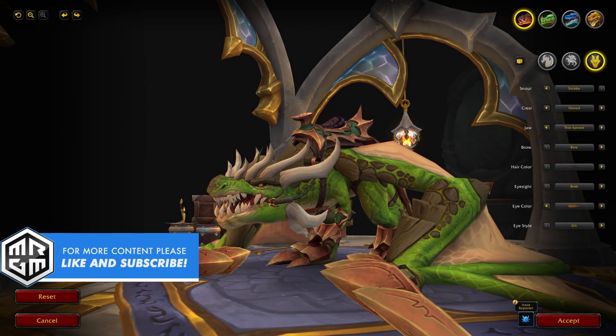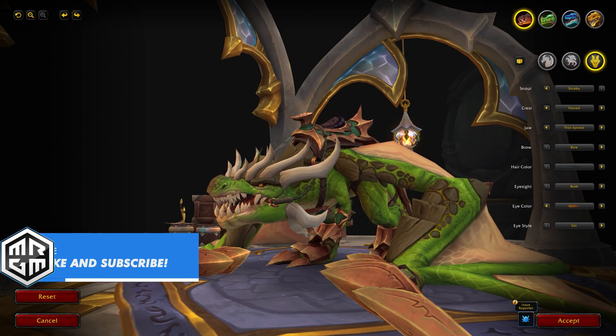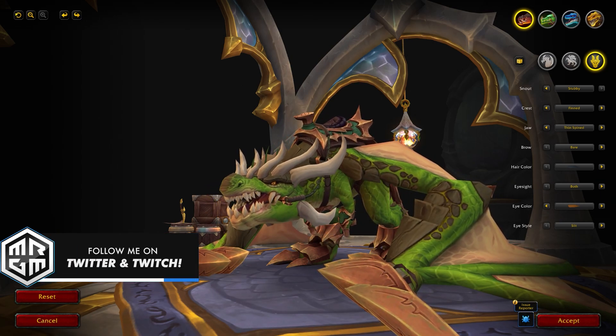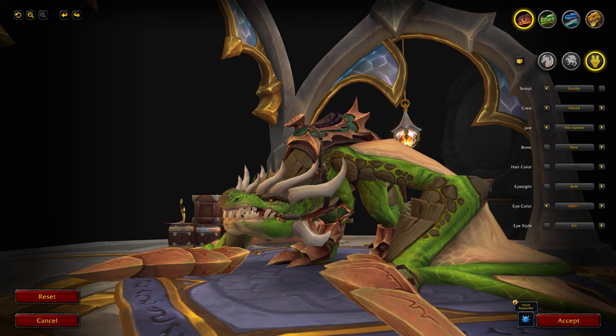Hello there and welcome back to another video. Today we're going to talk about Dragon Riding and more specifically we're going to take a look at the 16 brand new customizations that are coming to the Dragon Riding Drakes in patch 10.0.7 Return to the Forbidden Reach.